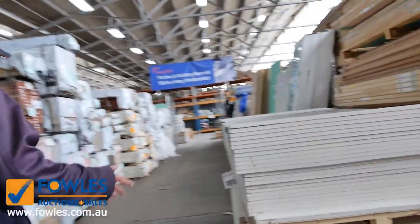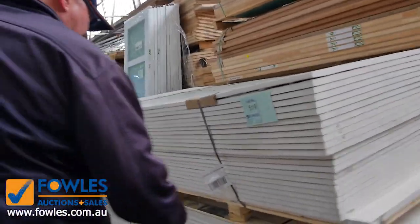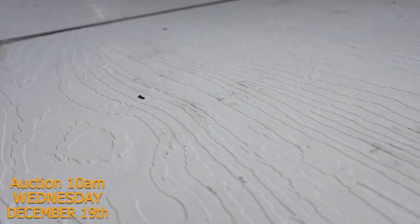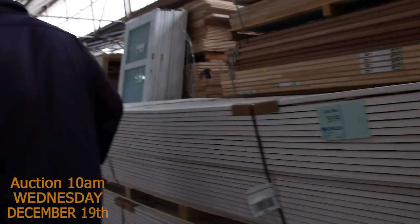All sorts of interesting stuff in tomorrow. We've got a couple of pallets here - Lot 599 and 520. Some grain wall panel wall cladding there. That's really nice - a bit pretty good in a shed I reckon. Really nice looking stock.